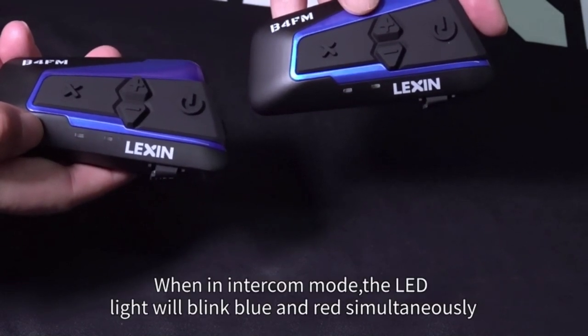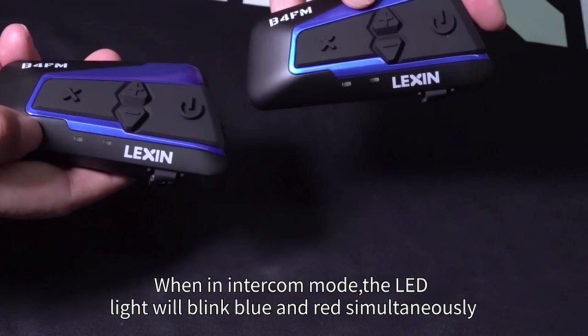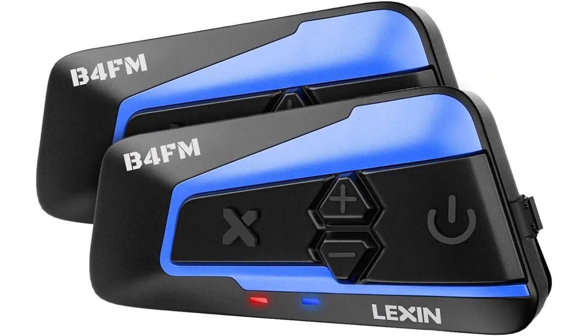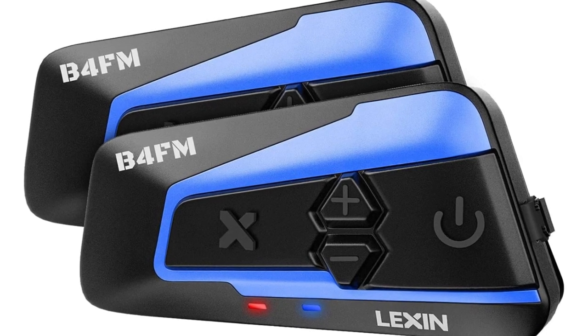This system only allows connection to 4 riders, which might not meet everyone's needs. The audio quality is decent, but not great. If noise-canceling is your biggest priority, this is the best option out there.